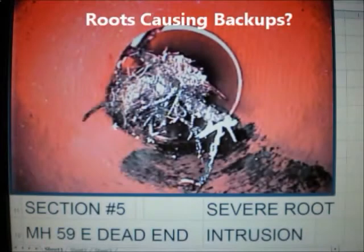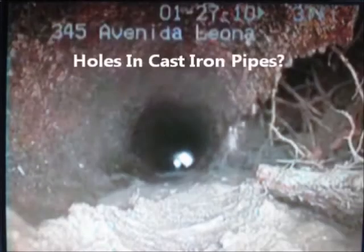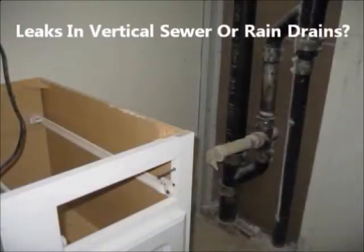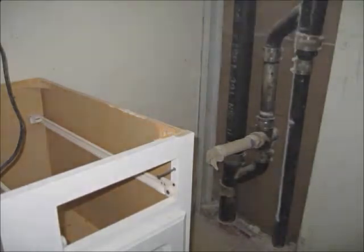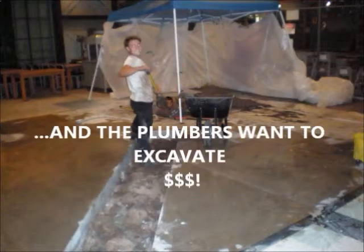Do you have roots causing sewer backups, or cracks and holes in your cast iron pipes causing leaks? Well, don't demolish your condos to replace vertical sewer drains or rain drain pipes that are leaking. After about 30 years, corrosion in cast iron pipes causes a longitudinal crack, and plumbing companies will recommend you demolish your walls and floors.